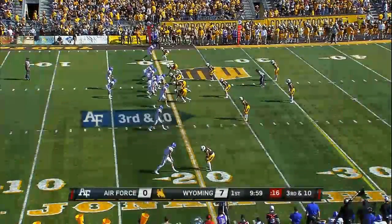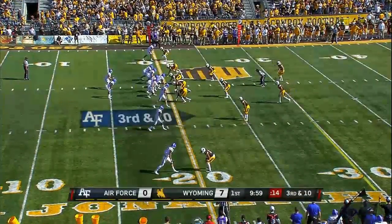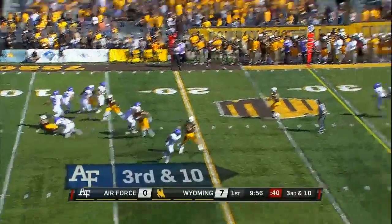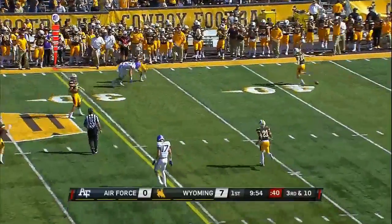Third and 10 — not a place Air Force likes. They prefer third and short, like most schools. Romine waits, waits, and it's in and out of the hands. Another incompletion.